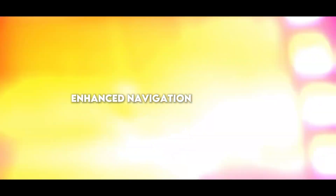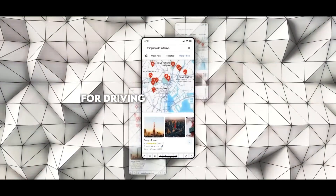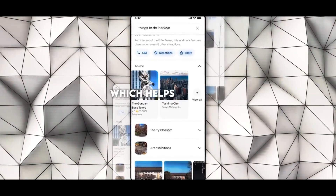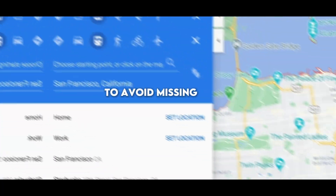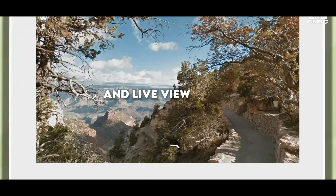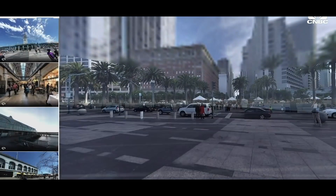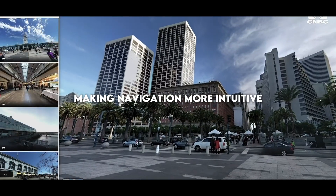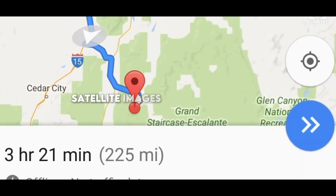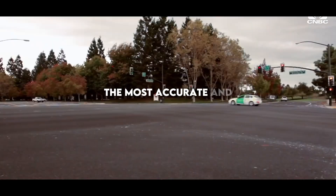Enhanced navigation also arrives, using AI to provide more accurate and useful directions for driving, biking, and walking. Key features include lane guidance, which helps you stay in the correct lane to avoid missing turns or exits, real-time traffic information to avoid delays, and live view, which uses augmented reality to overlay directions and information on your camera's view, making navigation more intuitive. These features process a vast amount of data, including GPS signals, satellite images, and user feedback, ensuring that navigation information is the most accurate and up-to-date.